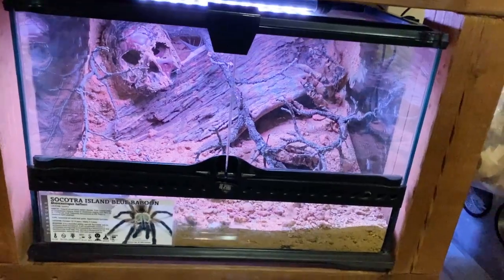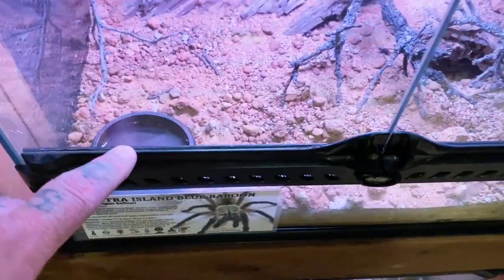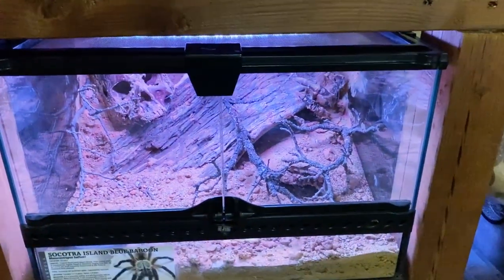When it comes to some of the different tarantulas, like my big female Balthori in here, I basically make sure that she's got clean, fresh water. There's no boluses, there's no dead crickets or anything like that, and I keep it nice and clean.